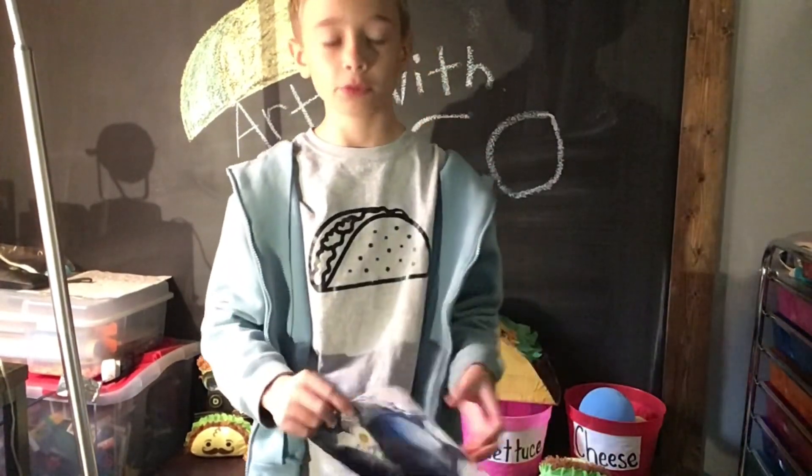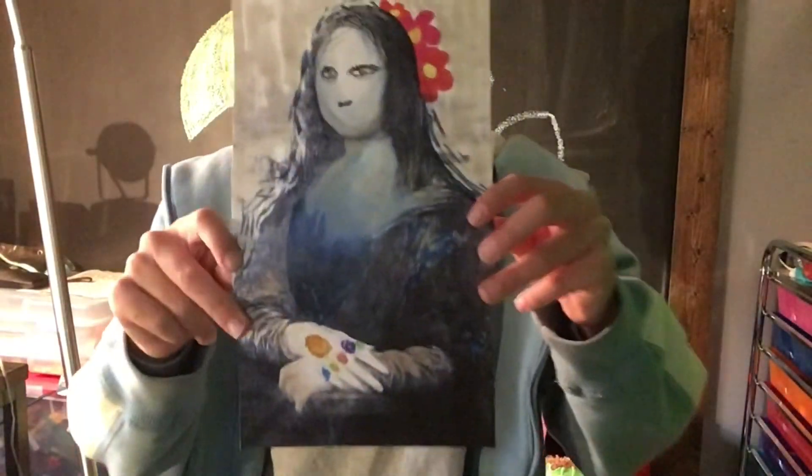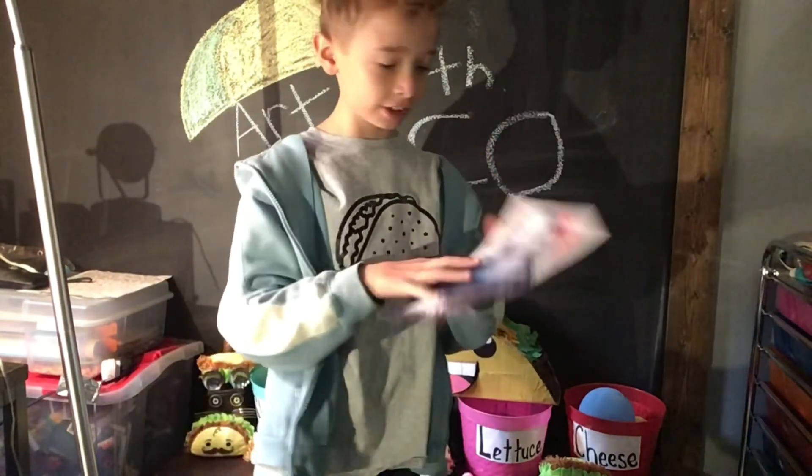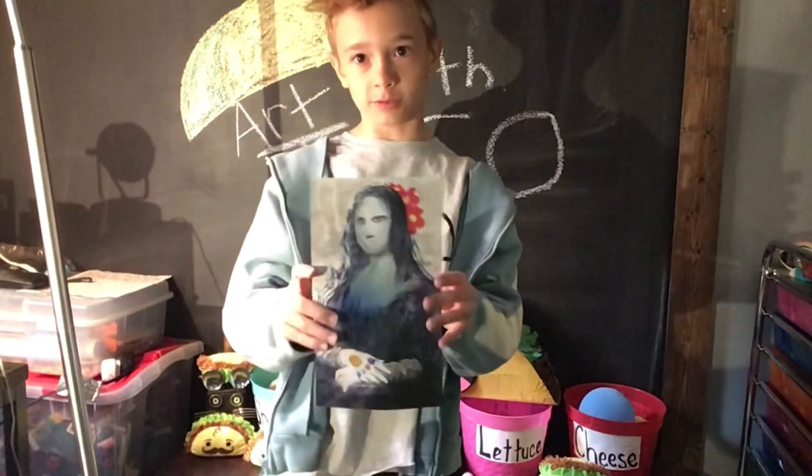Okay so I had a lot of fun making this video, I hope you enjoyed watching. This is the drawing and you can tell it's a hundred percent better — nothing should be changed, so much better than the original.